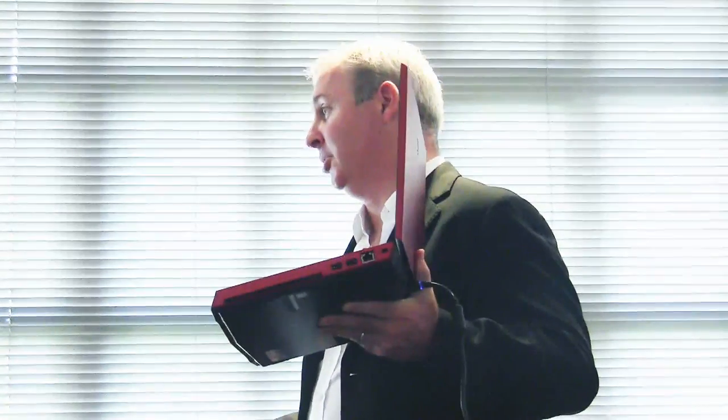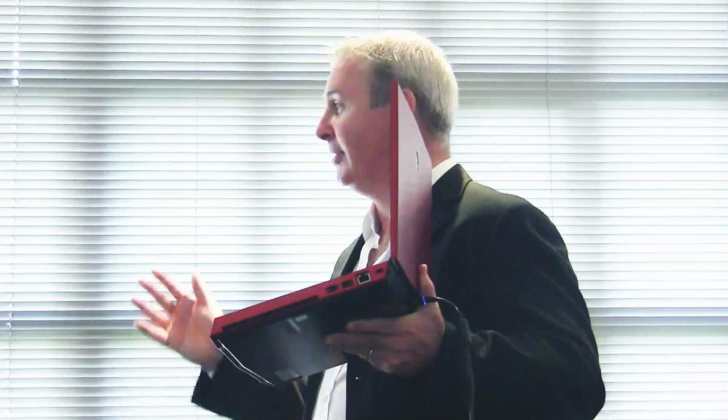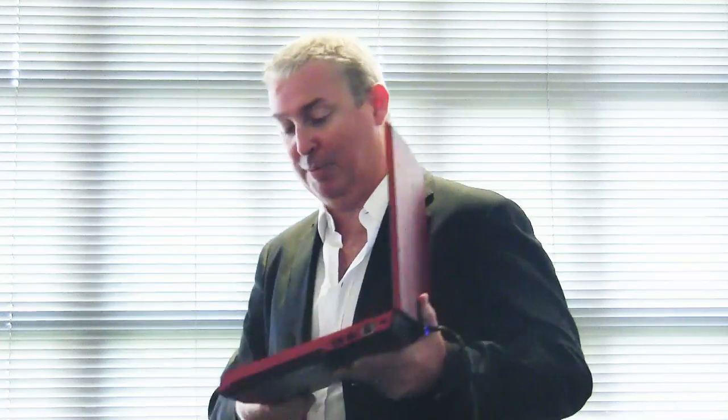We actually factory overclock our 18-inch notebook to 4 gigahertz — nobody in the world goes anywhere near that. Our 17-inch we factory overclock to about 3.5 gigahertz. It's kind of like driving from here to Cape Town at 100 kilometers an hour in second gear. If you did that with any other manufacturer, you'd blow the engine. We actually do that in the factory, and you're still in warranty if you overclock this to 4 gigahertz.